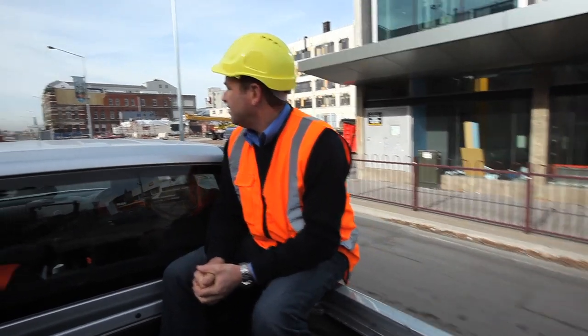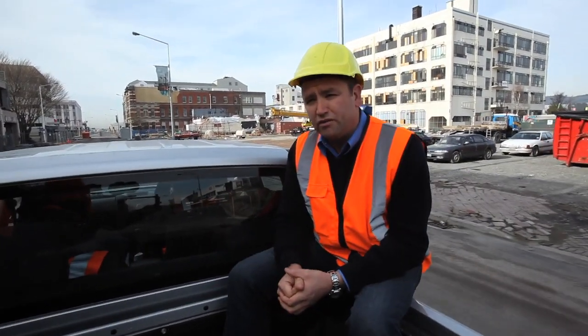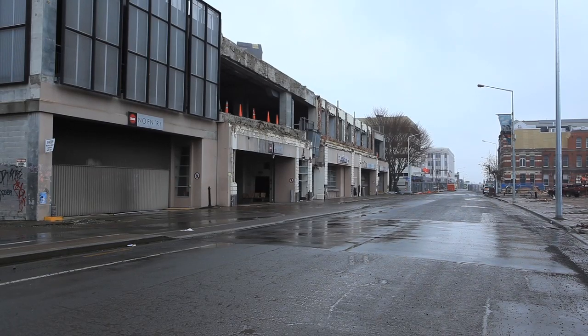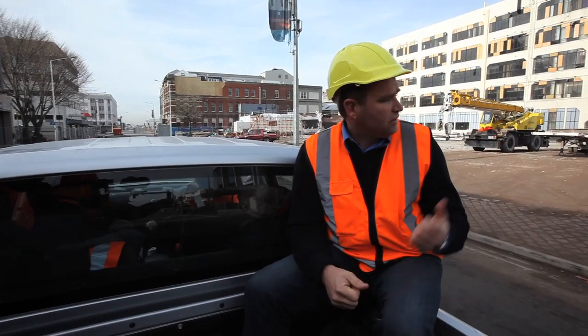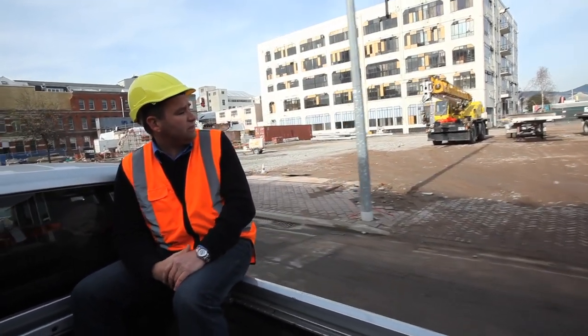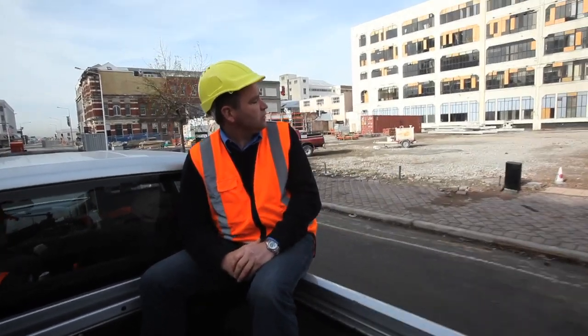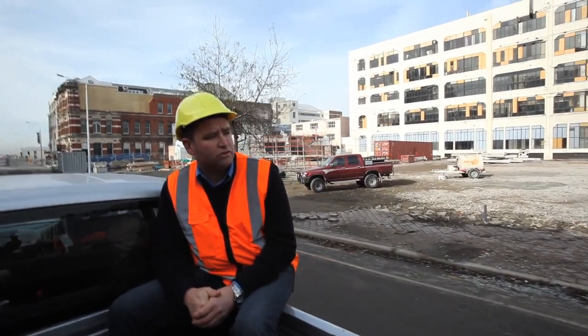We're now on Litchfield Street by the old bus exchange. The facade's been taken off because it was falling off — it was a nice old facade but it was dangerous and going to fall down and hurt people, so it had to come off. Some of the cars and trucks behind us are parked where there used to be a number of buildings. In the background is the old council civic building, whose future is also undecided.